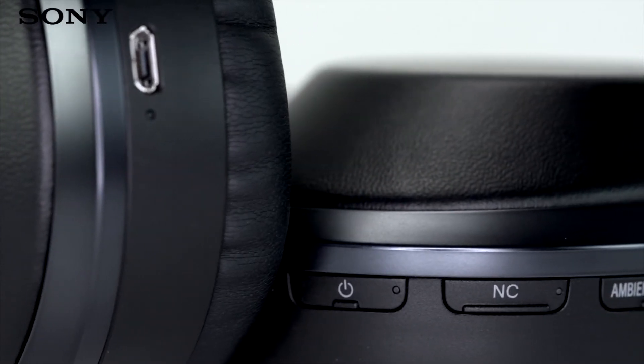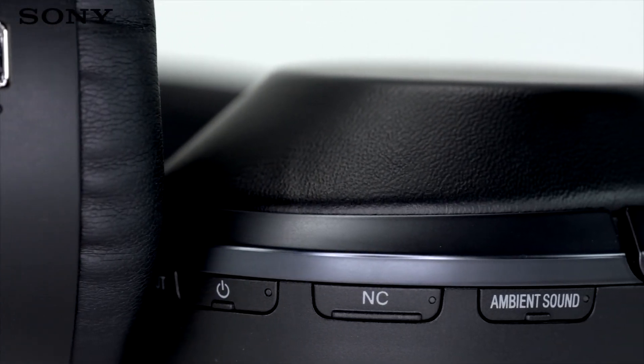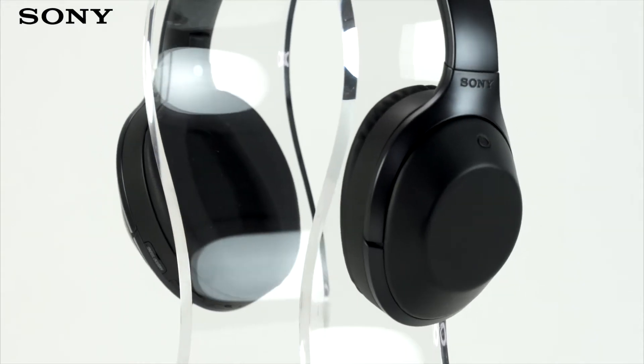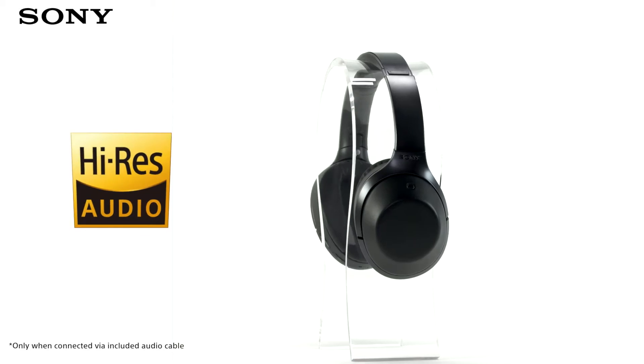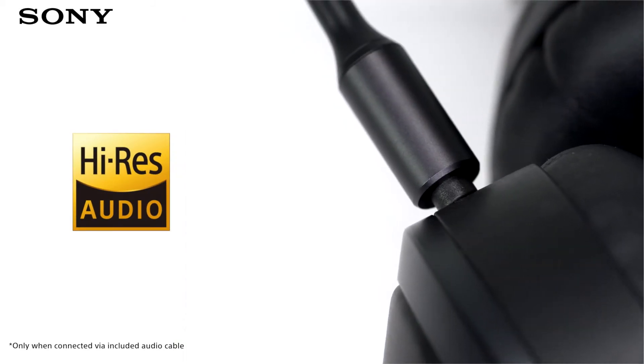With the personal noise cancelling optimiser, the headphones will tailor the noise cancelling level to you personally for ideal performance. And with support for high resolution audio, you can enjoy all of your favourite music closer to how the artist intended.